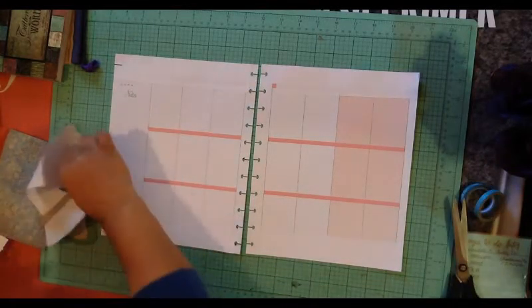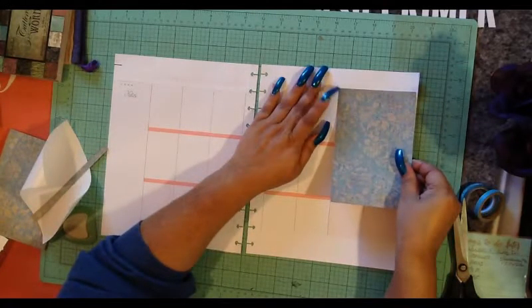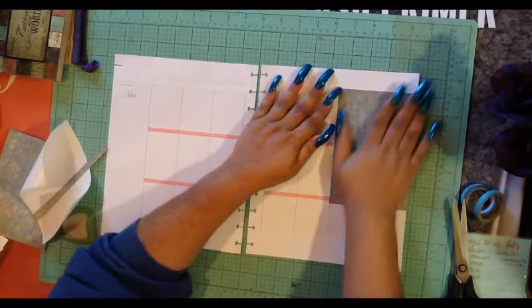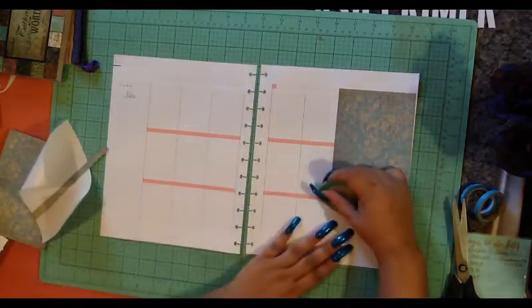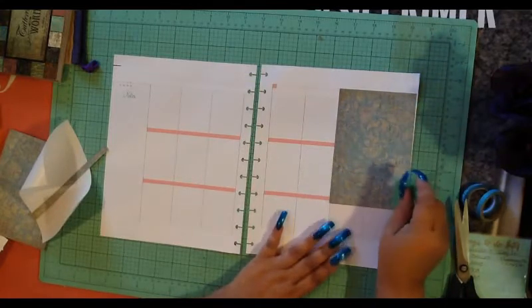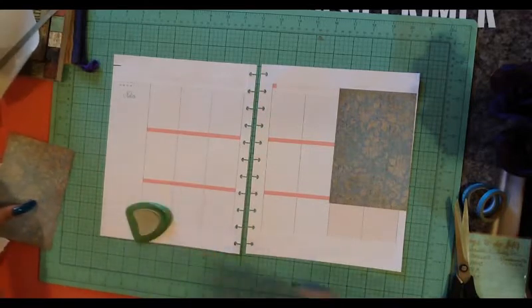I'm going to cut these — yeah, but I don't remember. There, I fixed it. It's very pretty. I'll be glad when all the commercials stop.